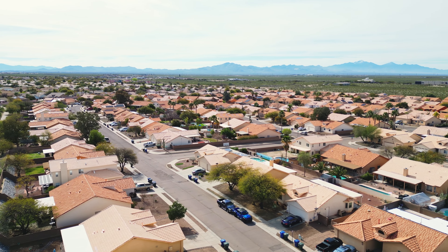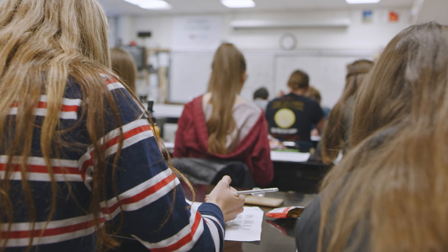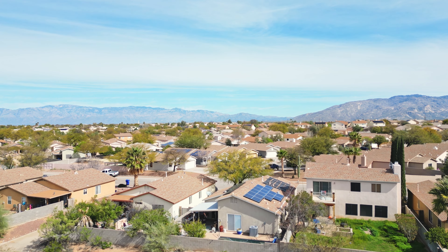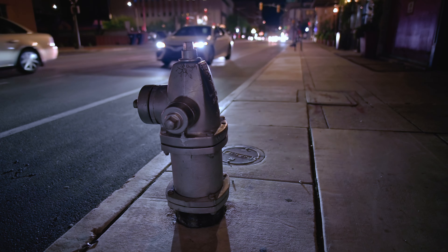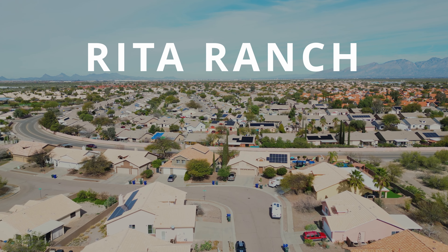Are you looking for an affordable Tucson community with ample amenities in a highly rated school district near Davis-Monthan Air Force Base and Interstate 10, or an area that is a little more laid back and away from the hustle and bustle of Tucson's midtown or downtown? Then Rita Ranch on Tucson's southeast side could be the neighborhood for you.